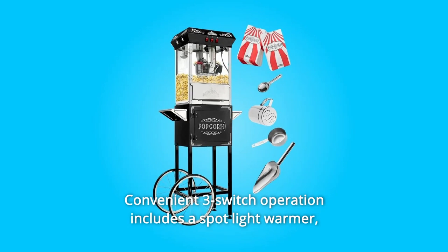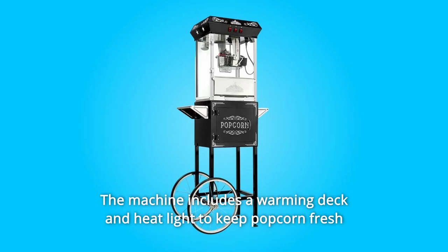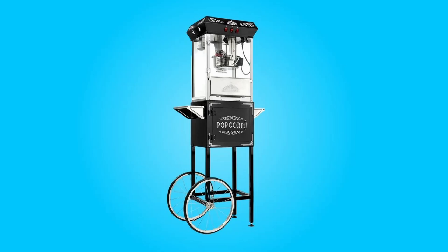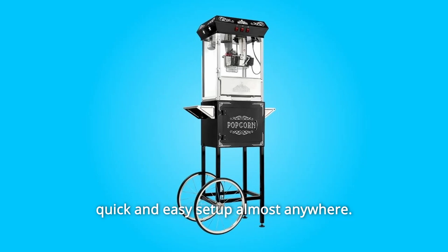Convenient three-switch operation includes a spotlight warmer, stirrer, and pot heater. The machine includes a warming deck and heat light to keep popcorn fresh and delicious, as well as a drawer to catch any unpopped kernels for a perfect batch every time.